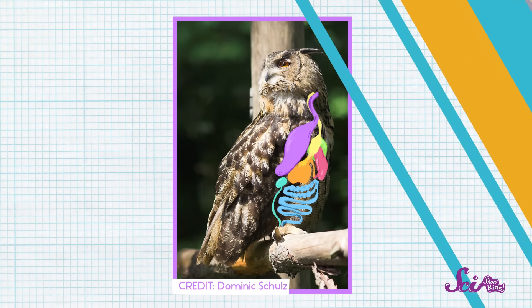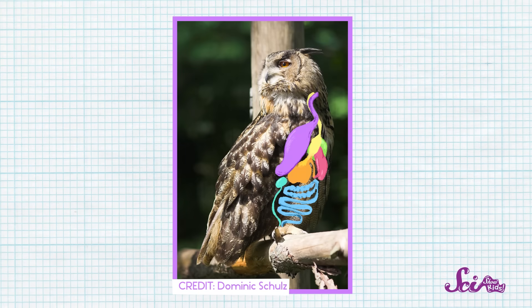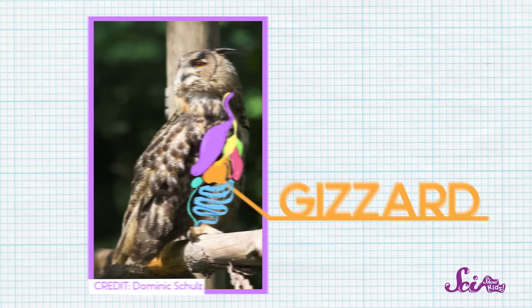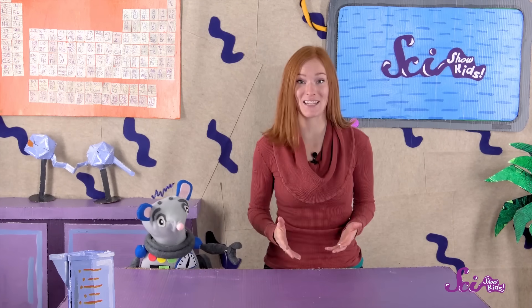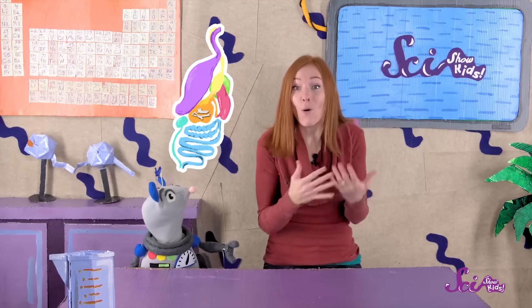So what does an owl do with all those parts that we would leave on our plate? Well, all birds have a special part of their digestive system called the gizzard, and it helps them either break down their food, like how we chew, or filter out what they can't digest. In owls, their gizzard filters out all the things they can't digest. This way, they swallow the parts that are good for them, and they hold the other stuff, like bones and fur, in their gizzards.